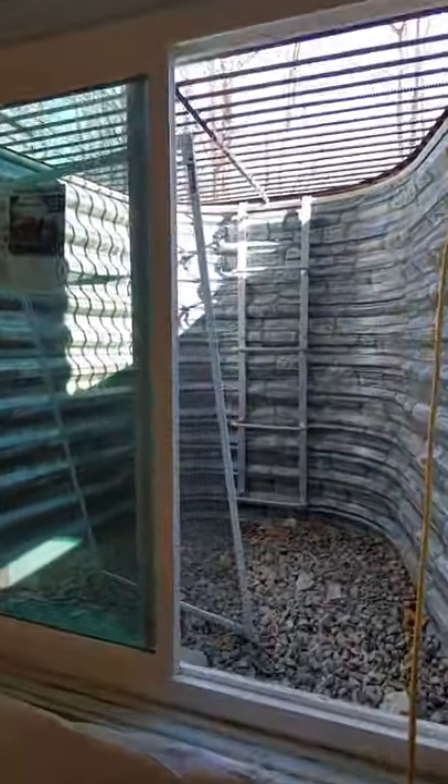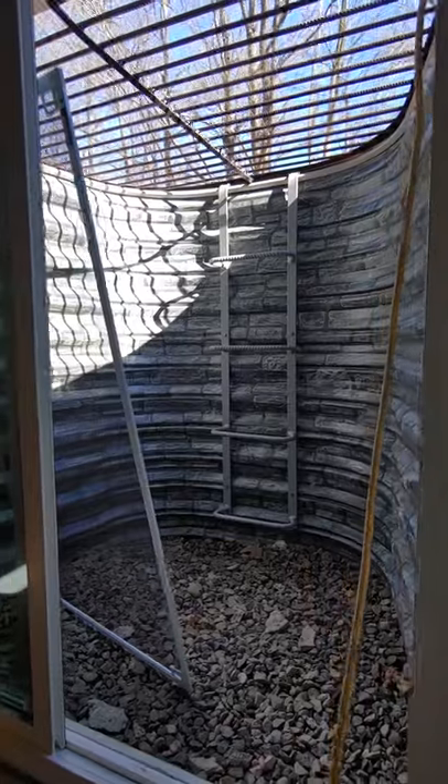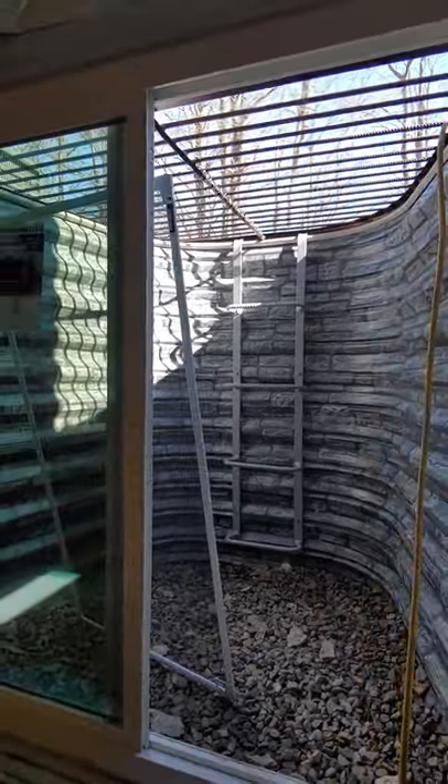The family opted for an egress window here. We of course offer Bilco doors to come up in and out of, but this is an egress window, which does fine by code.